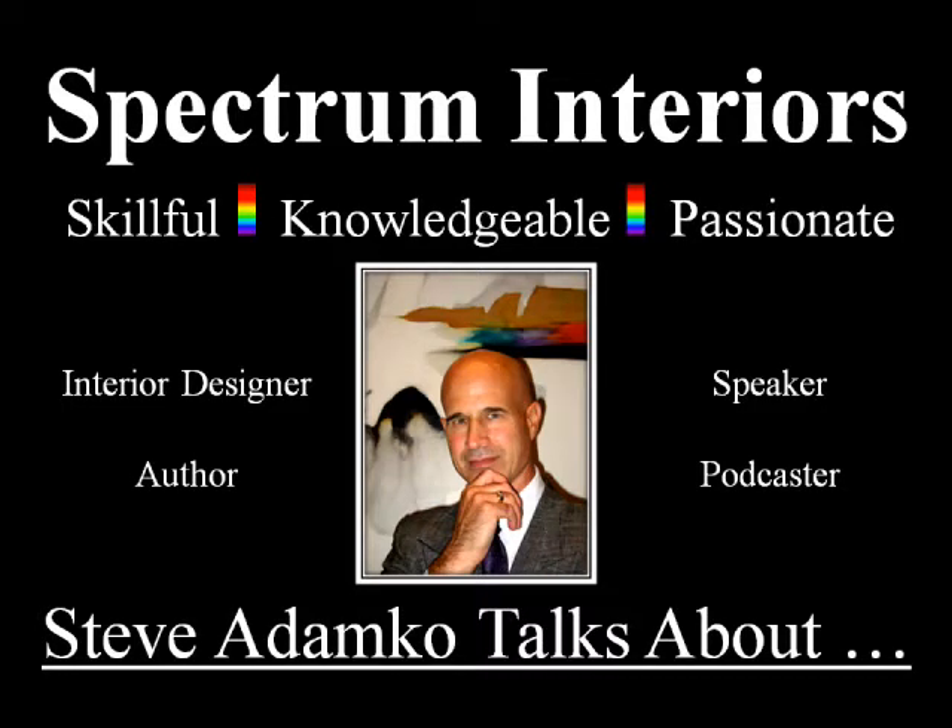Here we are in part four of the relationship of walls to furnishings. My name is Steve Adamko. I'm the owner and founder of Spectrum Interiors, established in 1982 in Kalamazoo, Michigan. I'm now in Portage, Michigan, which is right next door to Kalamazoo.